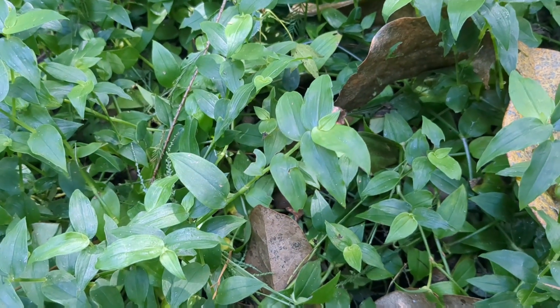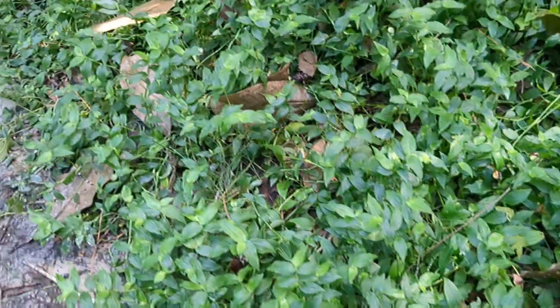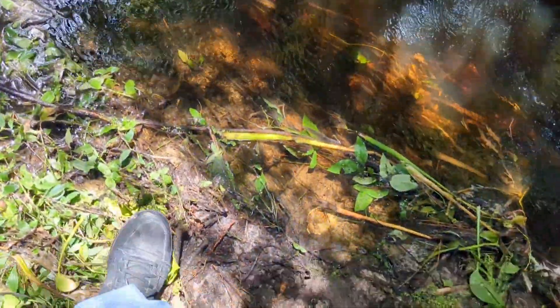Right away I recognize some of these plants. You may recognize them as well. This is small leaf spiderwort, the same plant that we found in our backyard during the looking for dayflower video, which is a video that you guys kind of requested, and I am happy to have made it.